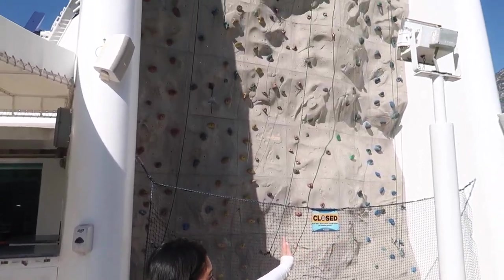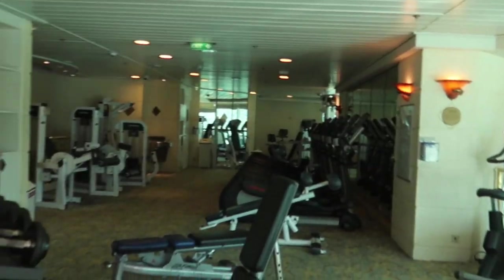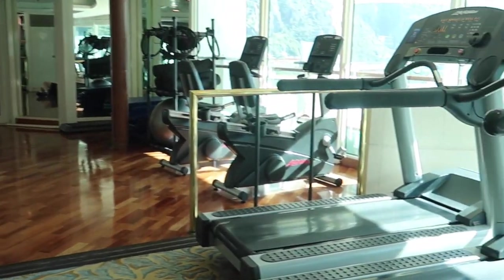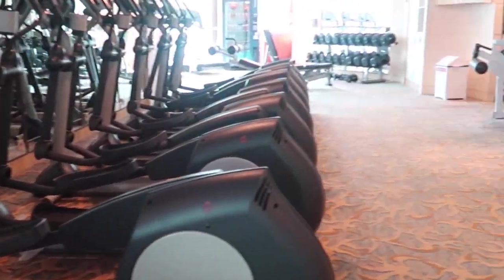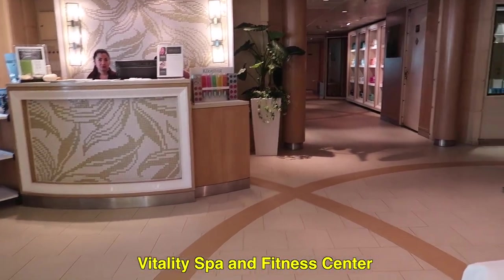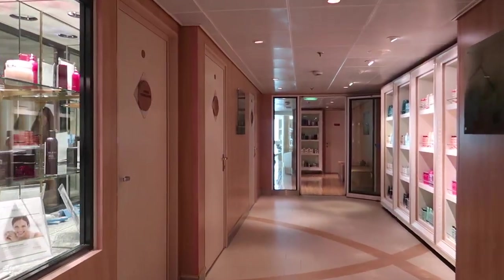At the back of the ship on deck 10, there's also a rock climbing wall. Right by the rock climbing wall, you can also go to the gym — you can come up from the inside or from the outside. Right down the stairs from the gym is deck 9, where you get to the Vitality Spa and Fitness Center. This area has all sorts of different spa treatments and is a really great place to relax.